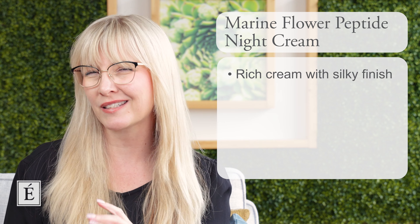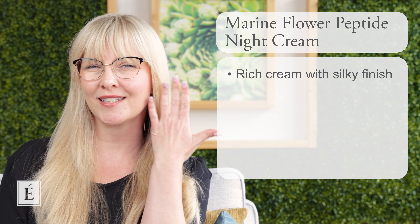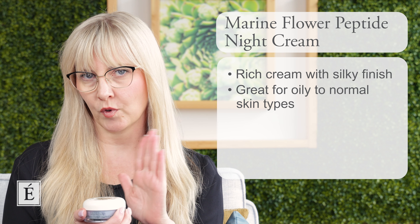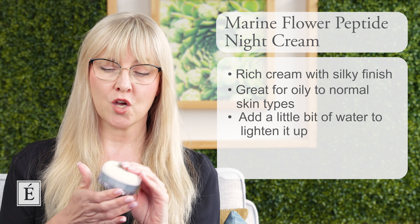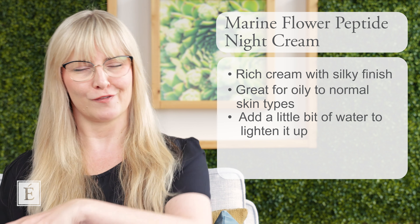Let's first start with our beautiful Marine Flower Peptide Night Cream. This one has a beautiful texture — it's like a gel cream but a bit richer on the creamier side. When you put it on, it has a silky kind of finish to it, but you definitely feel like it is on your skin. I would recommend this for those who are a little bit more oily, normal, or combo. You can add a little bit of water to lighten it up. And if you're looking for a pick-me-up and are dealing with signs of aging like fine lines and wrinkles, you may also like that one.